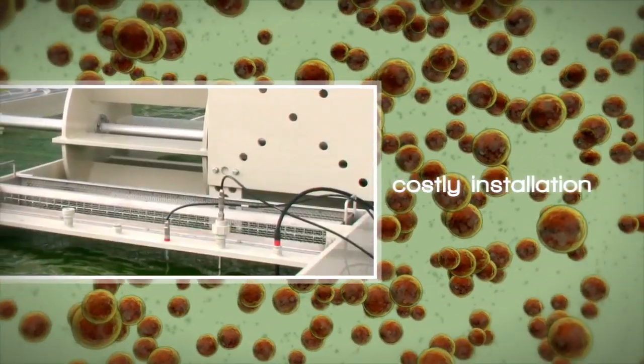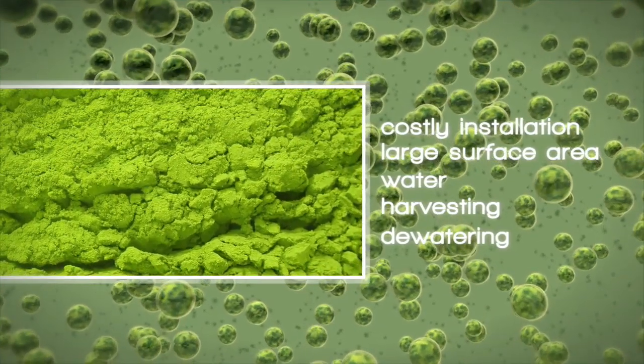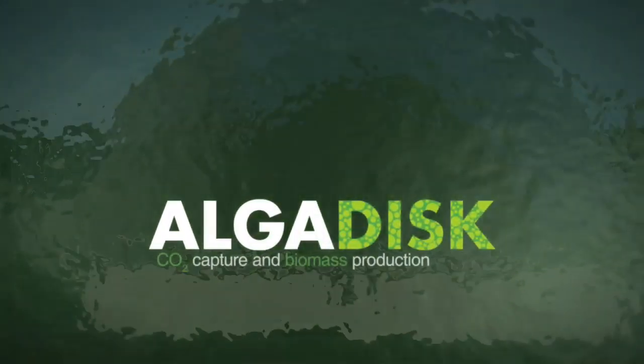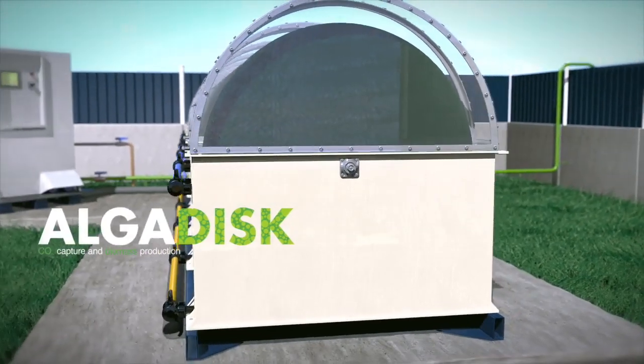Costly insulation, large surface area and high water demand, along with less cost-effective harvesting and dewatering methods, are the limiting factors of productivity. Algae Disc presents a novel, modular, scalable algae reactor with an automatic and continuous harvesting system.